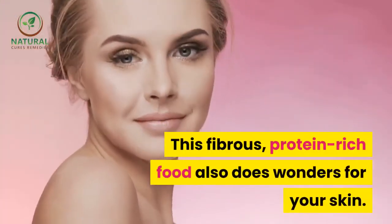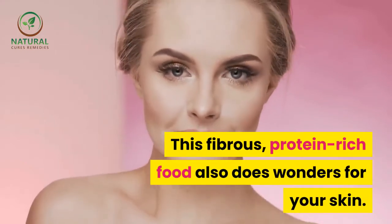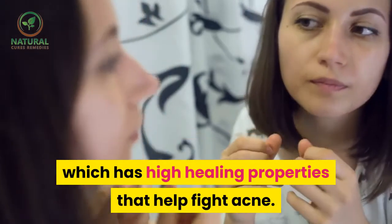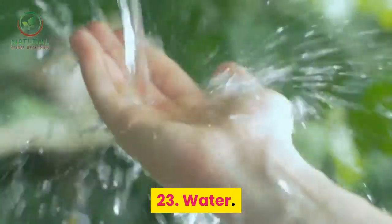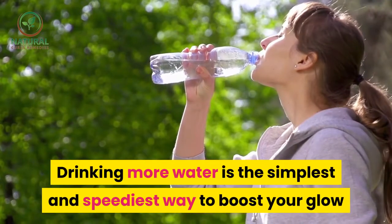22. Kidney beans. This fibrous, protein-rich food does wonders for your skin. Kidney beans are very rich in zinc, which has high healing properties that help fight acne.